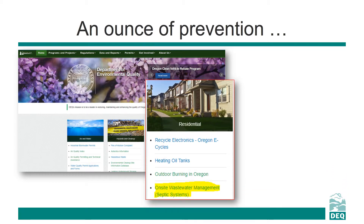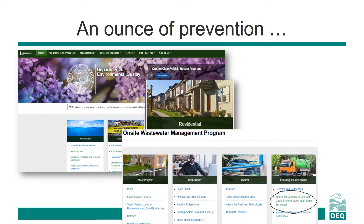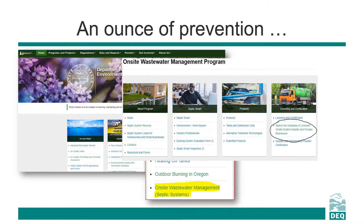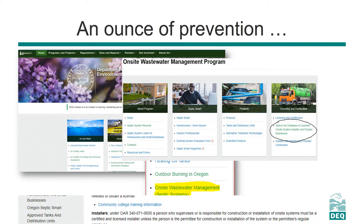Simply click on the On-site Wastewater Management link under the Residential tab. Then look at the Licensing and Certification tab on your right and select Search the Database of Licensed On-site System Installer and Pumper Businesses.